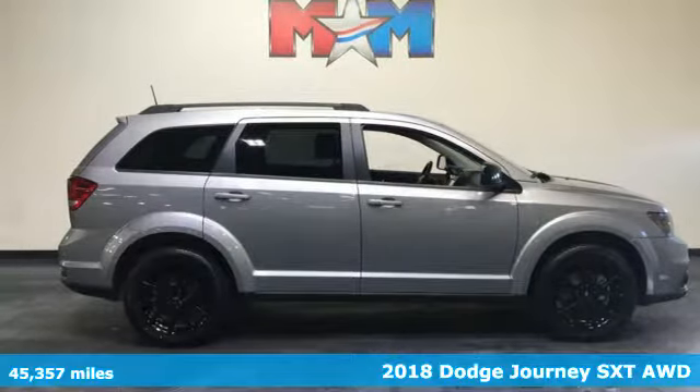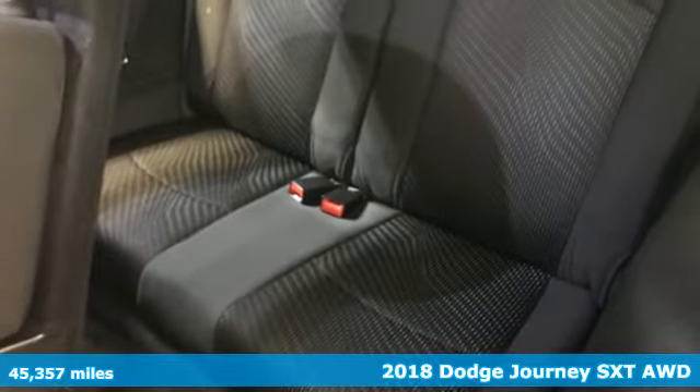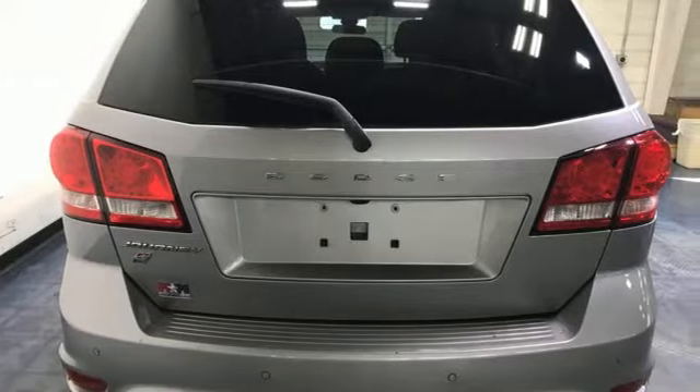It's a 2018 Dodge Journey. This journey can take you anywhere the road leads, and it can fit anything you need for the ride. It boasts an impressive list of features, like these.